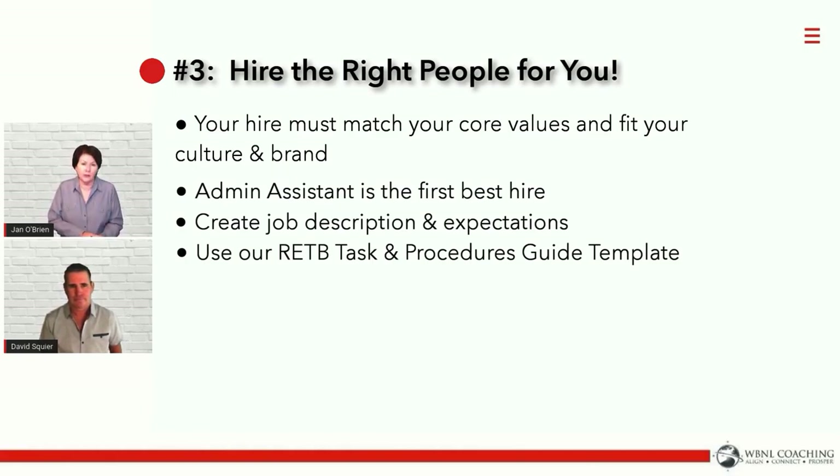This document you're going to get today is going to help you build your operations manual for your team. It's going to help you create job descriptions not only for you, but for anybody that you ultimately want to hire — whether you need a marketing specialist, a TC, a listing coordinator, or team agents. This is one of the better documents we've ever written.